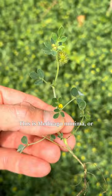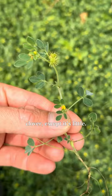They're also healthy and full of protein and have been eaten by natives of California historically. This is Medicago minima, or little burr clover. It looks just like burr clover, except it's little. Its burrs are a little bit different too — they're less whirled.